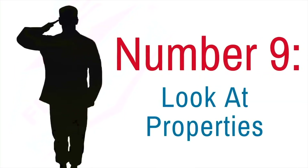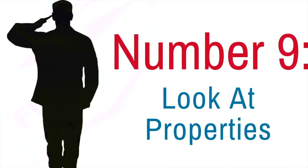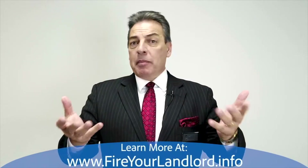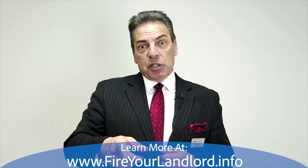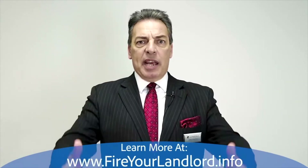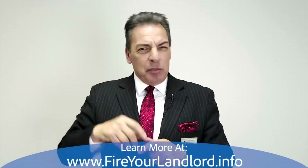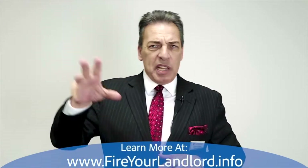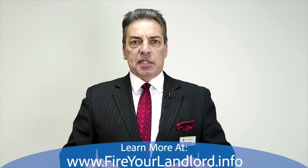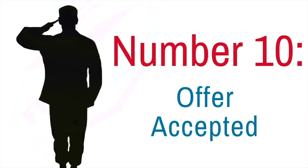Number nine: once we have you approved, the next step is a real estate agent who will take you out and show you properties. Maybe you've already seen a property, maybe you haven't. If you don't have an agent, I know top-notch agents in the area. You'll tell them how many bedrooms, bathrooms, what area, what school district you want. Their job is to find that house and represent you.